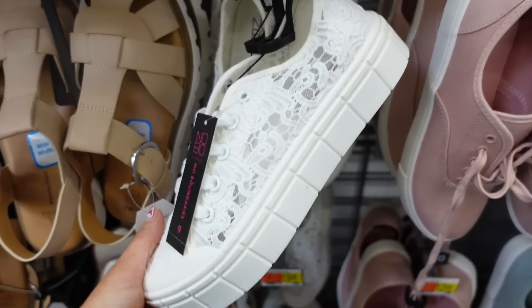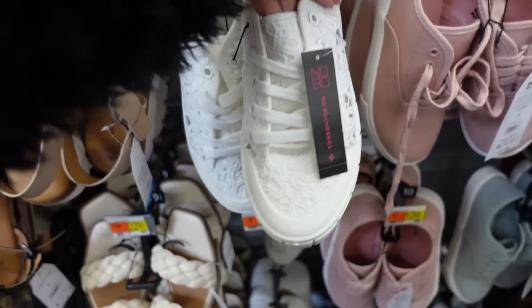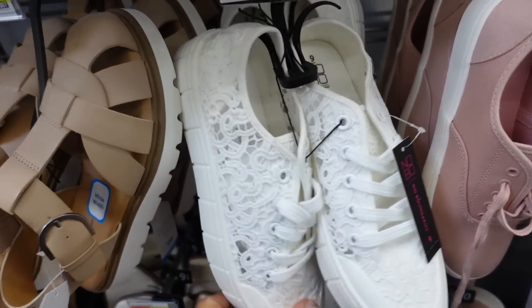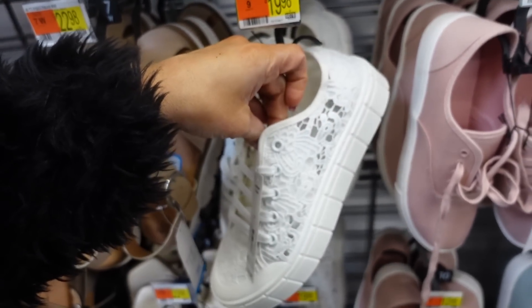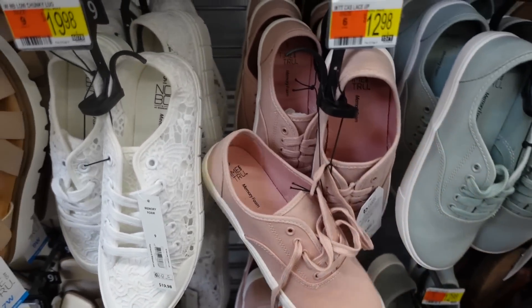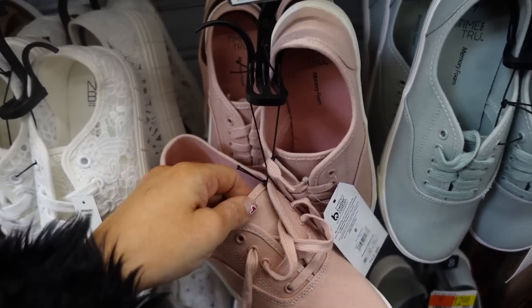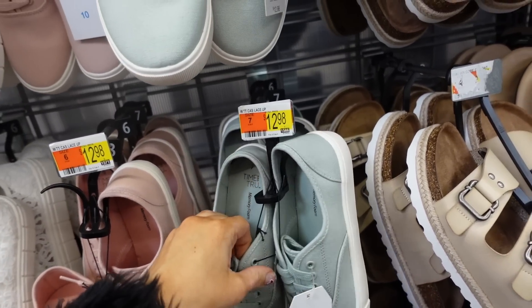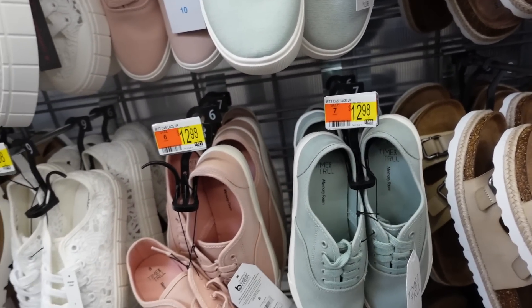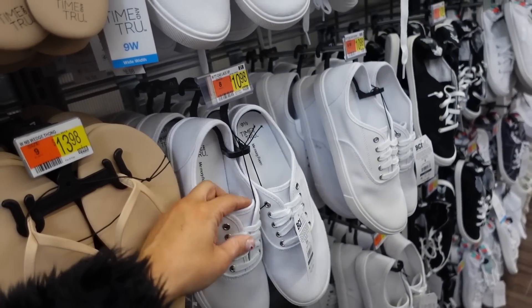These sneakers from No Boundary are really pretty — they have a platform and are completely crochet, looking like a boutique style sneaker at only $19.98. Also seeing new colors in the canvas sneakers from Time & True: rounded toe, lace up, rubber bottom, in pink and mint at $12.98. The white version is a little cheaper at $10.98.